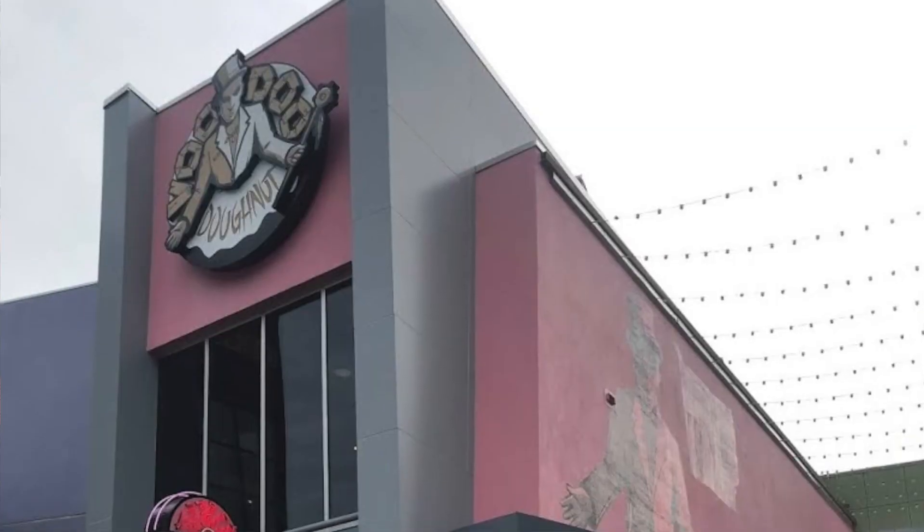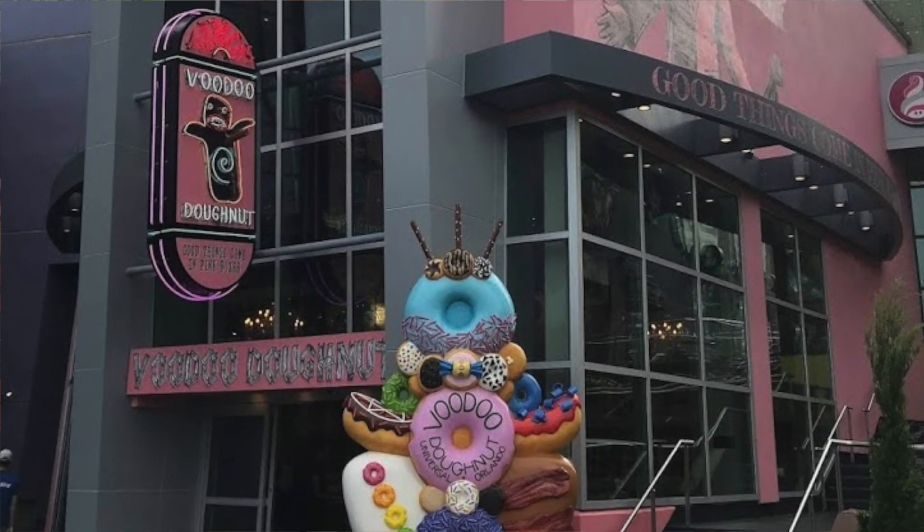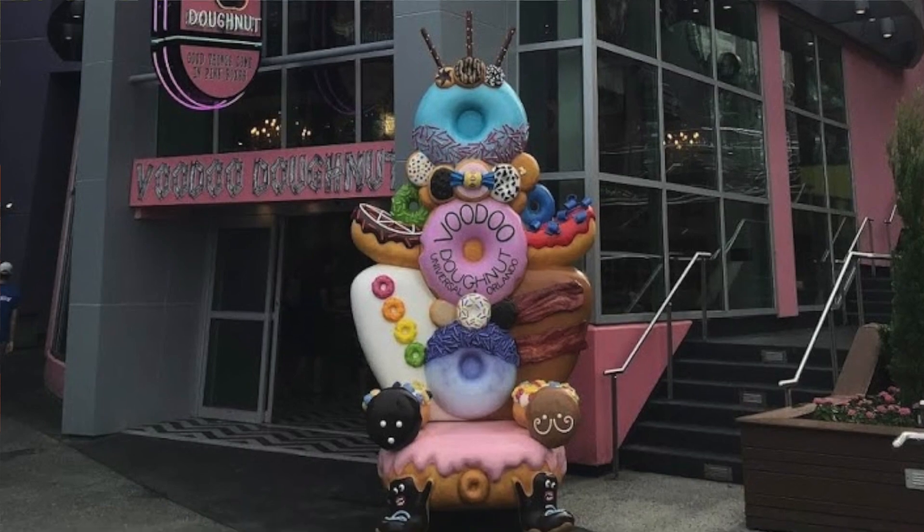That's what makes it so amazing that Voodoo Donuts has so many locations. If you need something a bit more washed up, go to the one we saw in Orlando — it was at Universal, on the walk between Universal Orlando and Islands of Adventure. They actually have a Voodoo Donuts there. If you see them, check them out.